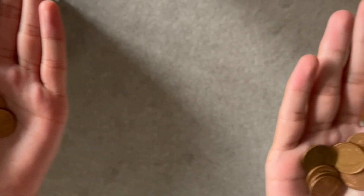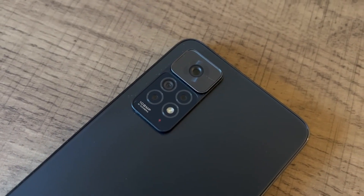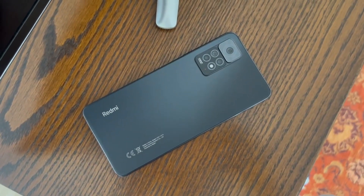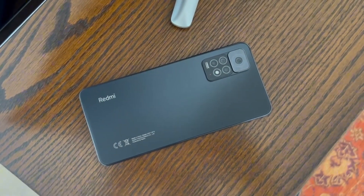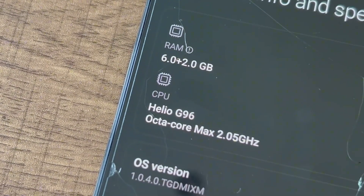The camera system isn't bad, but it's okay at best. The main sensor performs decently in ample lighting, and the video quality is fine, but it won't blow you away. The two main areas where you notice that costs have been cut are the processor and the materials.